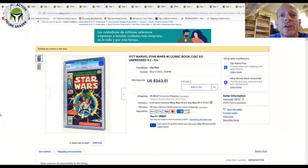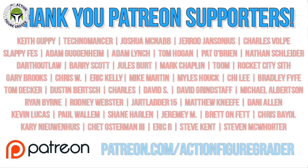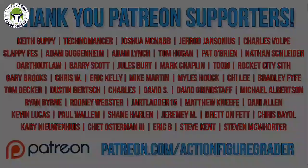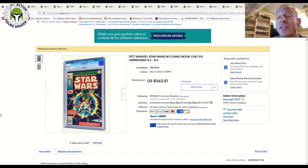What's up YouTube, it's the Action Figure Grader coming back with another Star Wars CGC comic book market update. We all collect differently and not everybody collects 9.8 grades. The great thing about graded comics is that you have an idea of the condition of the book, and you can vary what you pick up based on your budget. Today, for some of these books, we'll take a look at the price difference between different grades of certain key issues.